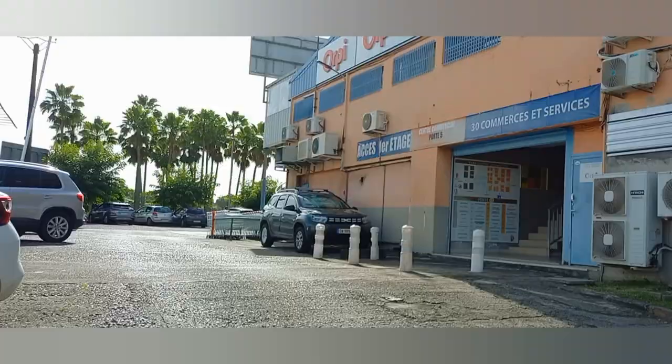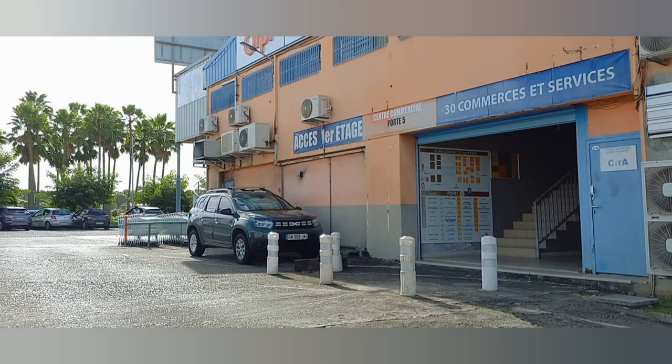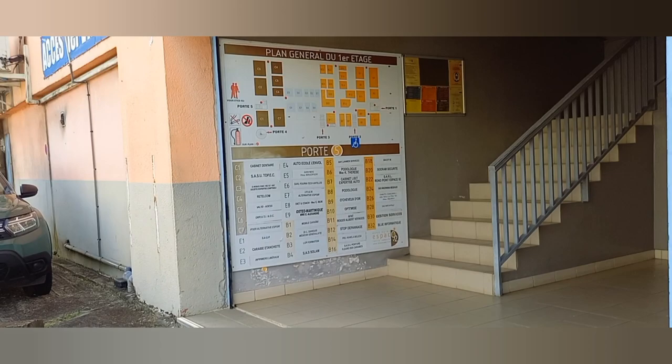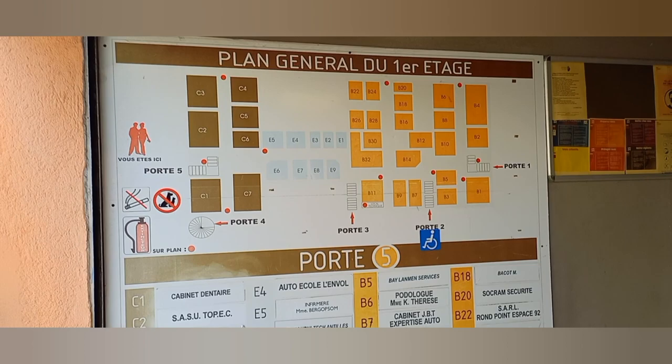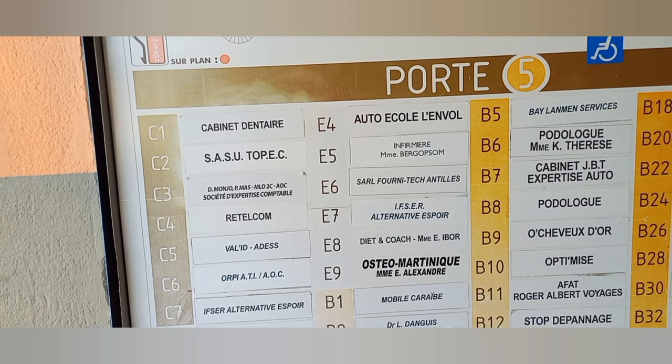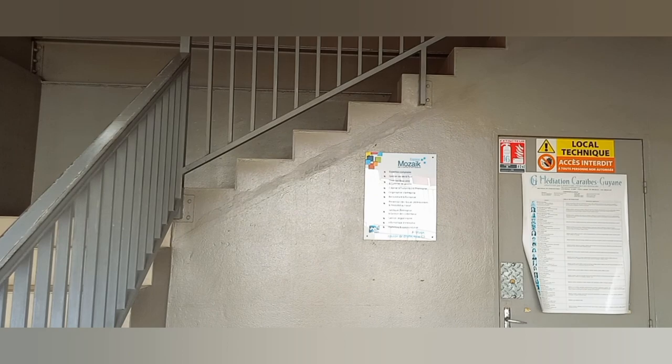In this building here we have the supermarket and we have doctors and everything in there. You just come right there and look for whatever you want or where you want to go and you will find it. It has the number — if it's E9 or E7 you take the stairs and you go in. I will take the stairs with you so you can see.